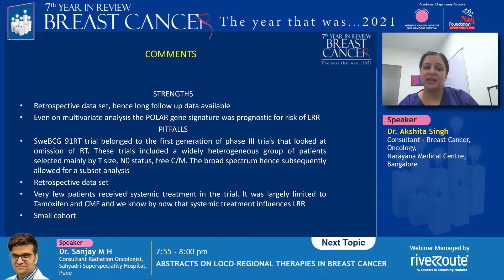The pitfalls of the study are that this trial belonged to the first generation of phase three trials that looked at omission of radiation in patients who underwent breast-conserving surgery, and they included a widely heterogeneous group of patients selected essentially only on the basis of tumor size, nodal status, and free-cut margins. While the broad spectrum of patients allowed for subset analysis, the fact that this was an unplanned subset analysis and a retrospective dataset comes with its own inherent set of pitfalls.